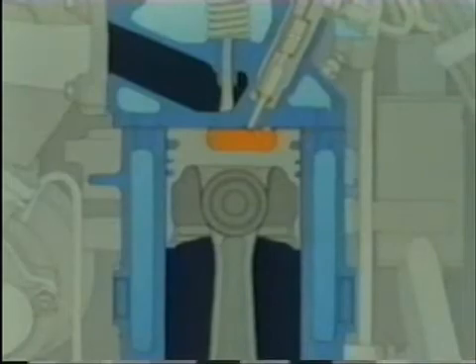Towards the end of the compression stroke, the diesel fuel is injected into the combustion chamber at very high pressure, over 350 bar. The atomised fuel mixes with the hot air, and ignition occurs spontaneously. Hence, the diesel is also known as a compression-ignition engine. No spark is required.